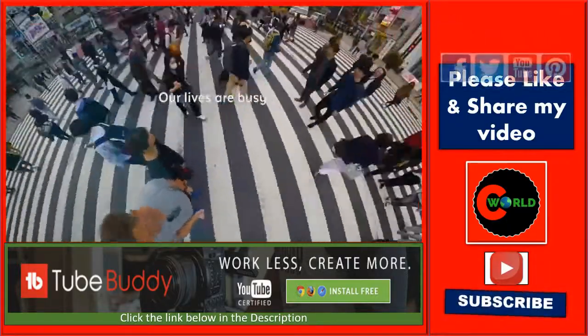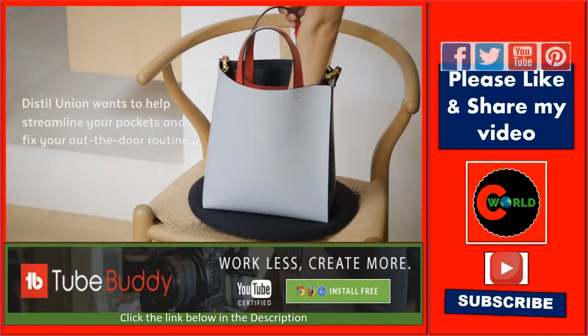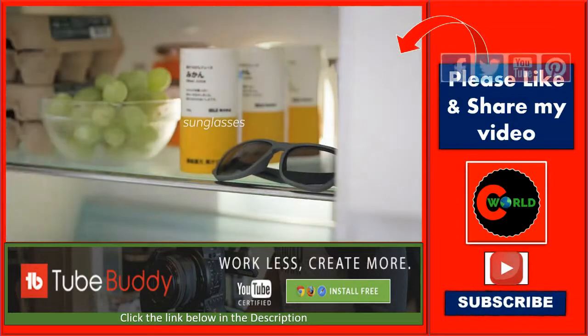Staying organized is a problem we all struggle with. If you're like us, you try keeping things tidy, but still spend time every day looking for your wallet, your phone, your keys, and your sunglasses.